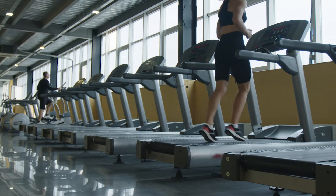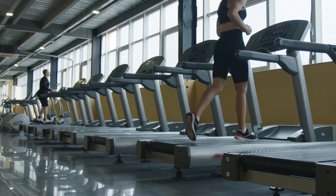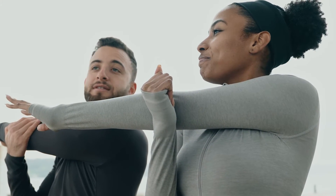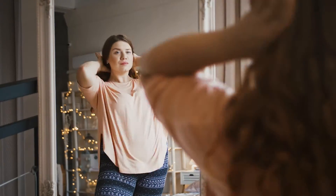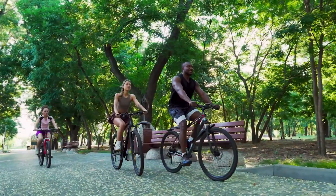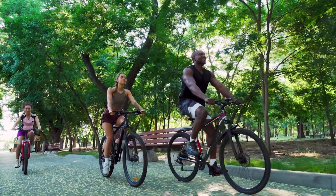Patients who are candidates for semiglutide and tirzepatide are those who want to lose weight and are willing to make additional lifestyle changes beyond just taking a pill or an injection. Those lifestyle changes are what will help determine whether the weight loss you experience can be sustained over an extended period of time.